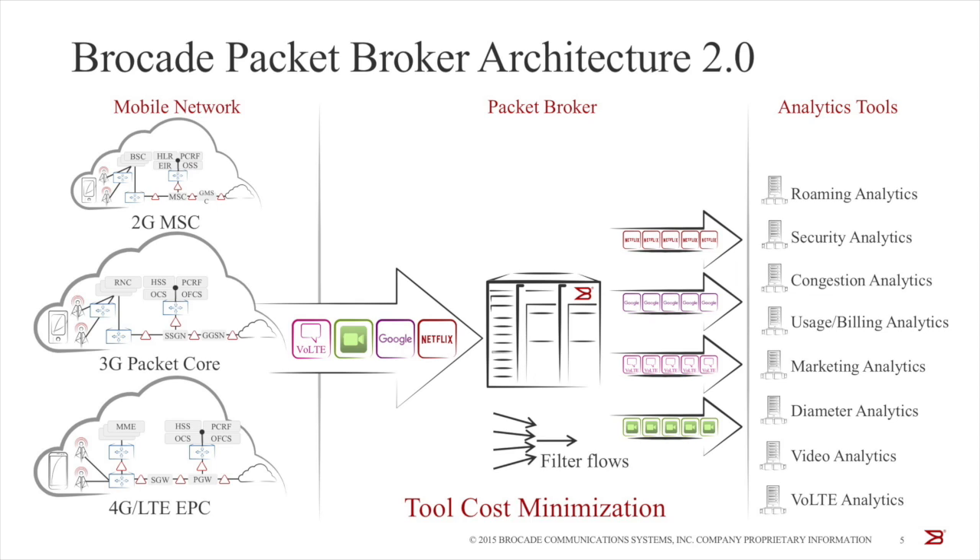First is the bandwidth challenge. As bandwidth from smartphones and smart devices exploded, tool costs followed the same trajectory. To curb escalating tool costs, packet brokers started to play another key role beyond simple aggregation and replication — deep packet filtering. The packets inside the mobile core are tunneled or encapsulated, so packet brokers started to look deeper inside tunnel traffic and classify FaceTime, Netflix, and voice-over-LTE traffic, applying rules based on application and user identity. Application-based whitelisting and IMSI-based filtering became key aspects of this architecture.